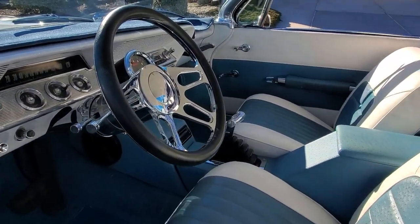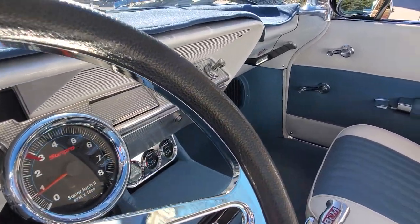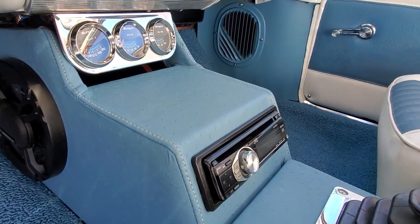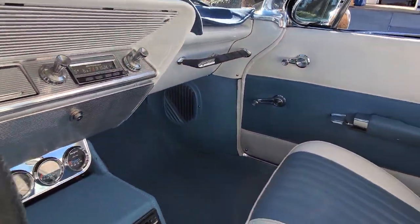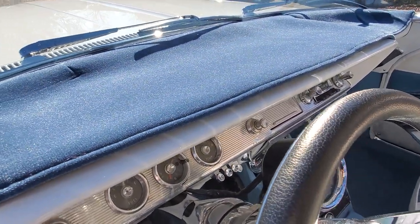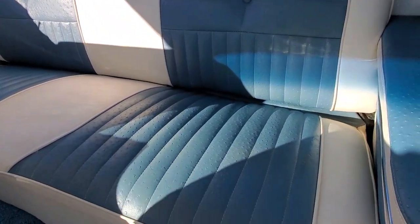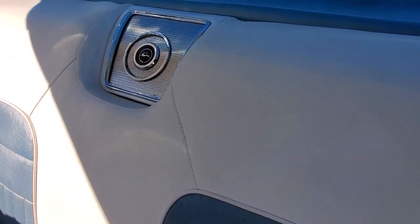Gorgeous interior. Looks like a tilt wheel, custom console — yeah, I believe so. Sun Pro tach, the B&M shifter — that's a three-speed Turbo 350. JVC custom stereo. I like how they put the speakers in the console and chop up the doors. Custom dash pads — beautiful underneath there. It's just to reduce the glare off the white. Nice big, lofty backseat. You could fit a whole family in there. That's what they used to do — no seat belts either.